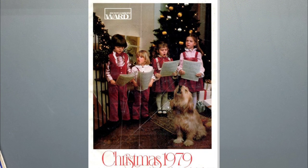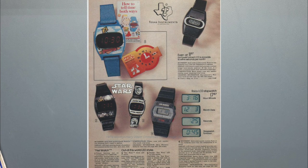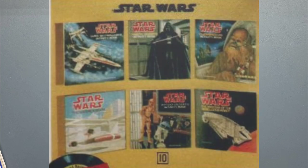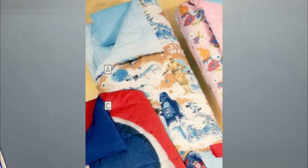Now we come to the Montgomery Ward 1979 Christmas catalog. There's a pajama page with Darth Vader, C-3PO, and R2-D2 on them. Then we have the watch page with two different digital watches — one has C-3PO, R2-D2, and Darth Vader; the other has Darth Vader and R2-D2 on the band with the Star Wars logo on the face. There are also expanded universe books with stories outside the Star Wars movie. Then there's the sleeping bag page with that same sleeping bag from before.